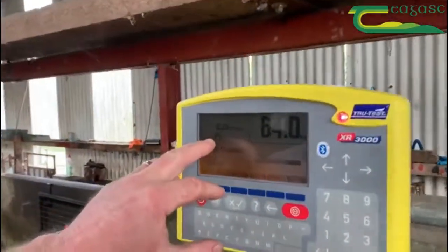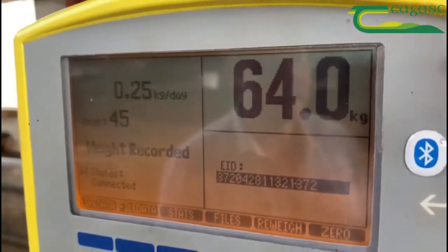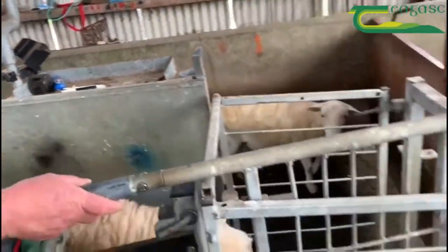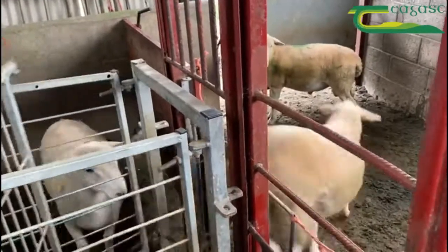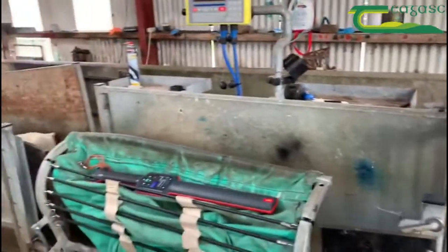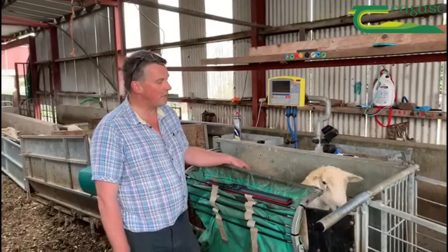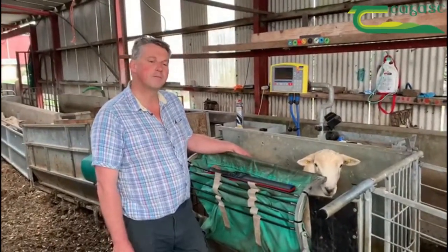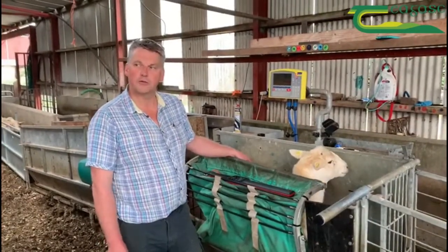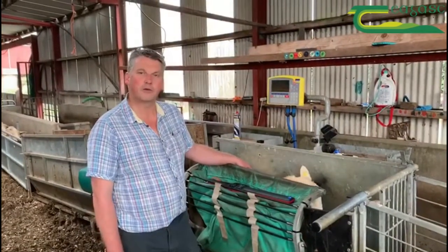In combination with the EID reader, we can weigh and draft about 200 lambs an hour through this, and we're automatically recording the live weight gain each time the sheep comes through. The EID reader picks up the tag and sends it to the scales, so we end up with two copies of the weight — one on the reader and one on the scales. It's invaluable information to tell us whether our sheep are thriving between weighings, and we know we either need to improve the pasture or dose for parasites if weight gain isn't up to 200 grams a day.